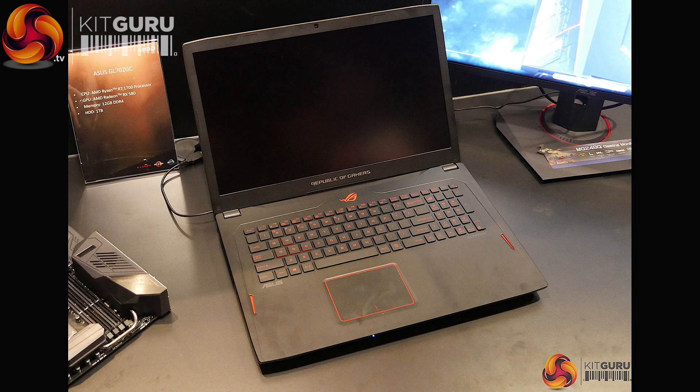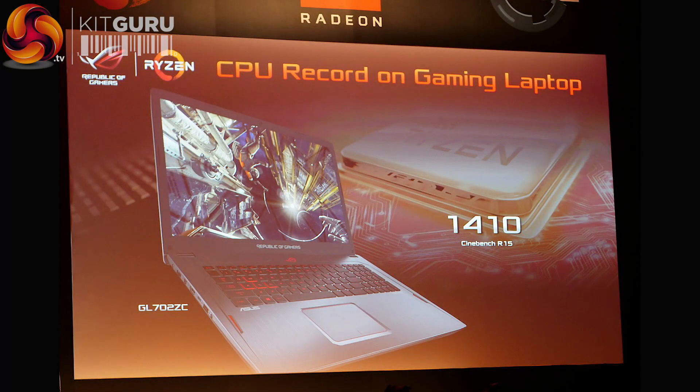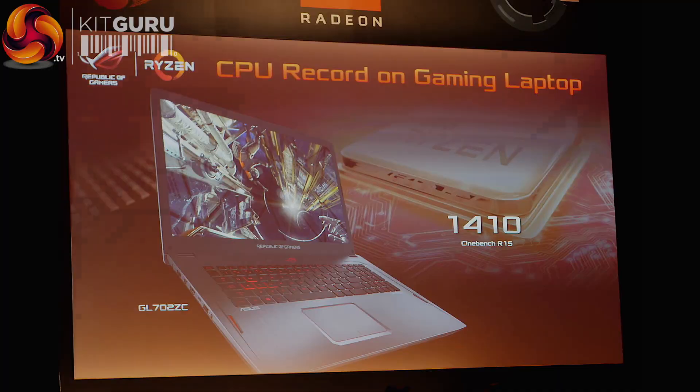And this is, as far as CPU horsepower goes, the world's fastest laptop — they said it was the world's fastest laptop in terms of CPU horsepower because they hit a Cinebench score of, I think, 1410 or 1401, which is impressive. Cinebench transfers quite well to real-world situations — if you can feed those cores, Cinebench is generally a pretty good indicator of rendering-type performance. So it is impressive that they put it in a laptop.